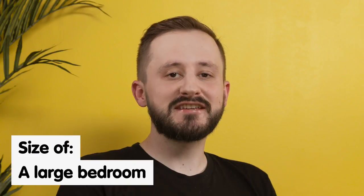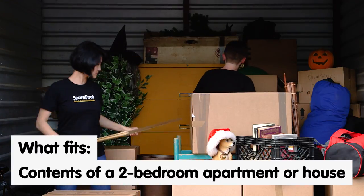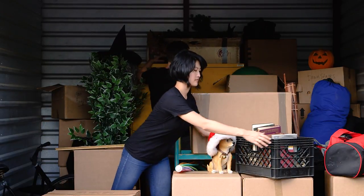A 10x15 self-storage unit will hold the contents of a 2-bedroom apartment or a small house. So if you have multiple bedroom sets, a couple of couches, bookcases, appliances, and things like that, then go with the 10x15.